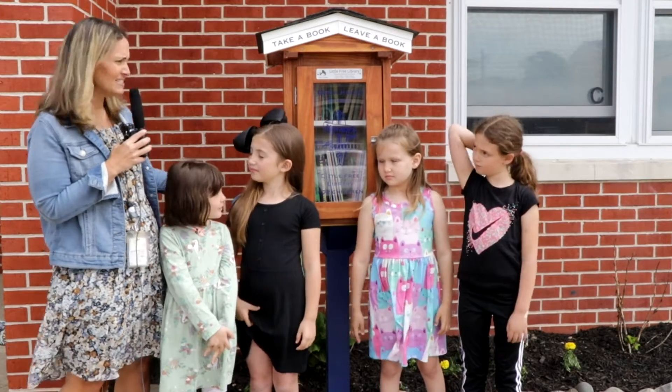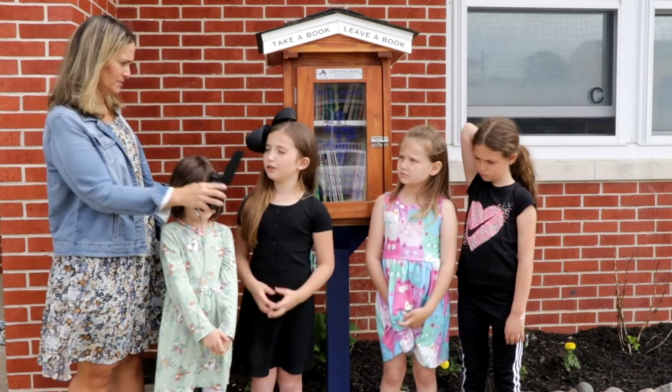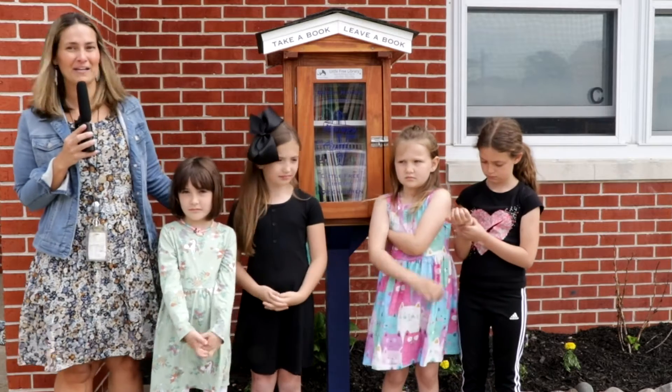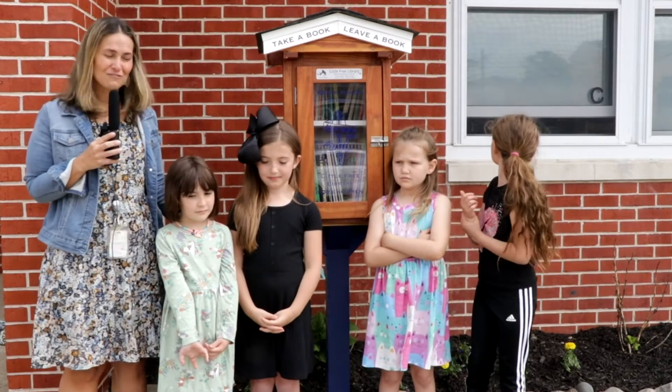Lola, is this library only to be used for the students of Beach Haven School? No, they're used for everybody in the whole community here. That's right. Anybody in the community can stop by and pick a book, take a book, or leave a book. It's not just for our students.